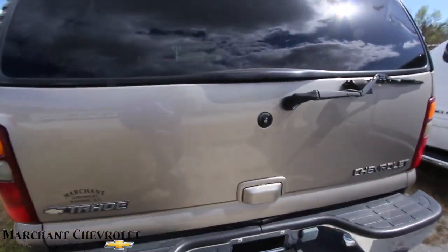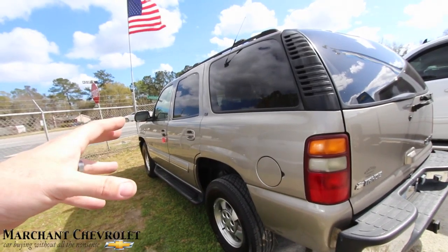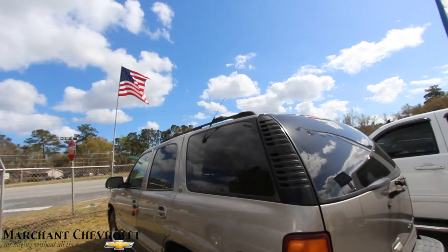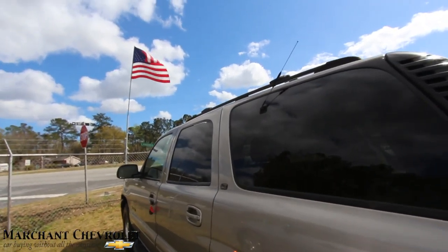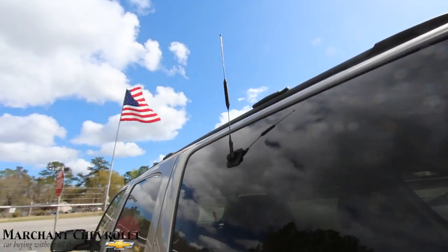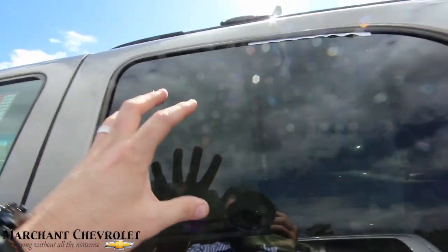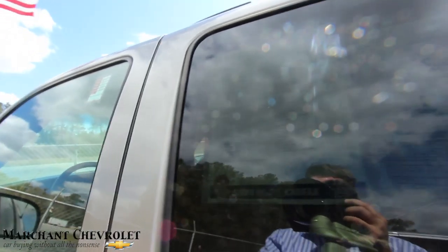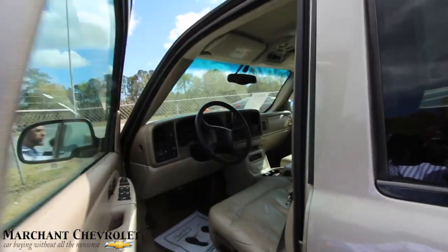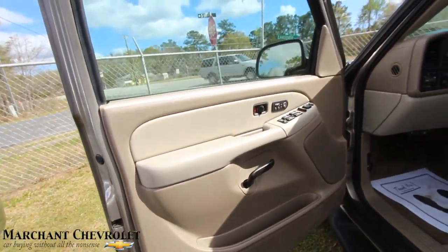On the side, the body's in great shape — no dents, dings, scratches, or waves in the paint. It even has the old cell phone antenna up there from back in the day. The window sticker shows the price at $5,995. It's got the 5.3-liter under the hood, and the mileage is 182,297 — which is pretty common on a 2001 vehicle.